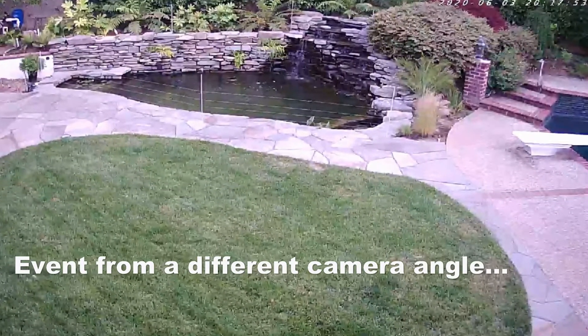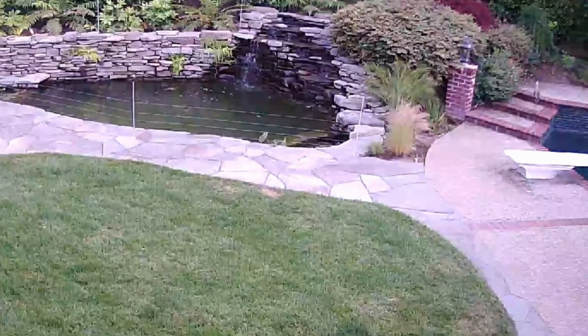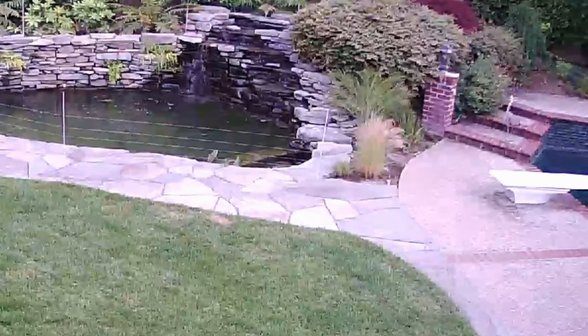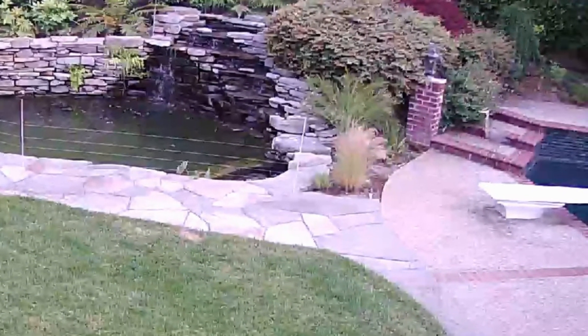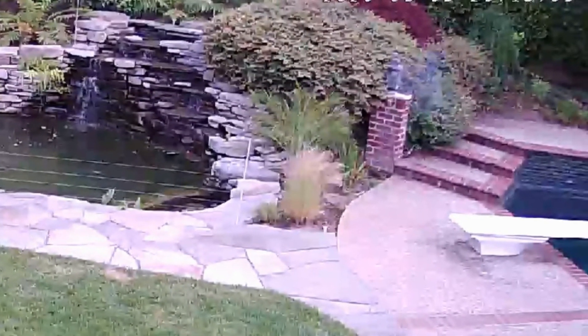Here's a different angle looking from the pond. You can see him on the right there coming down the steps. There he goes — boom again!